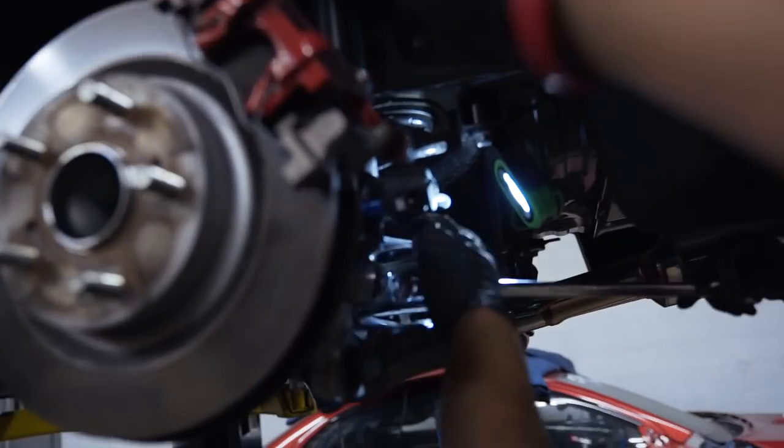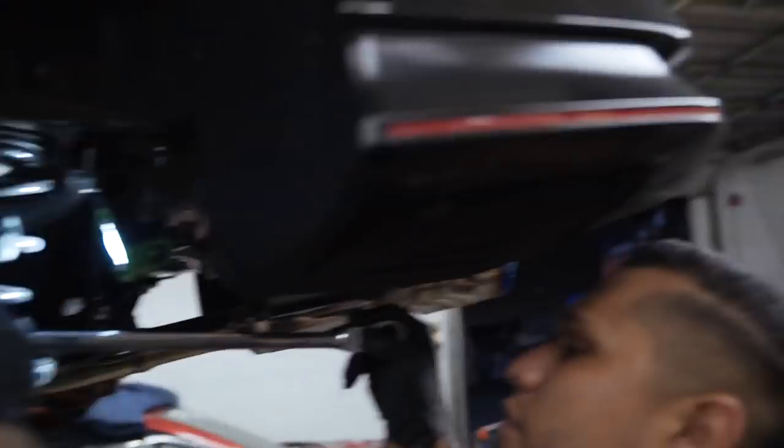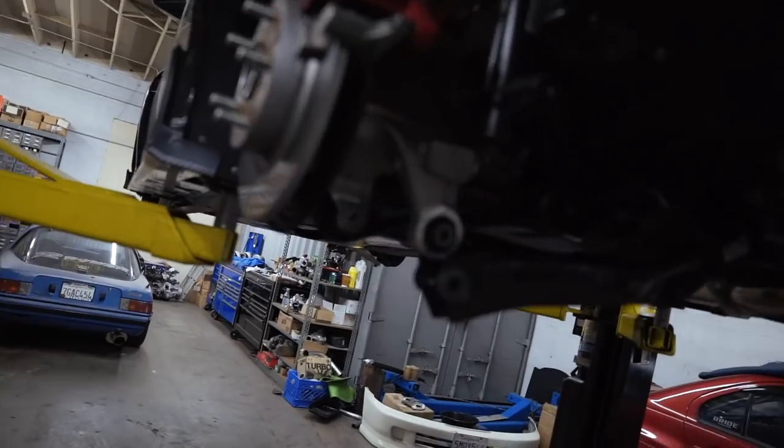Before I walk you guys step by step through the coilover install, we're going to do one side each just so we have a general overview of how to actually get these done. Then once we're going smooth with the install, I'll go ahead and give you guys a step by step so we're not stumbling through this.